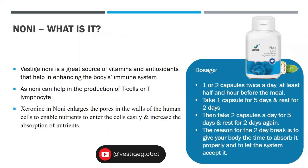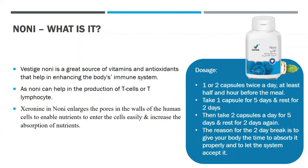The next product is Noni. Vestige Noni is a great source of vitamins and antioxidants that help in enhancing the body's immune system, as Noni can help in the production of T-cells or T-lymphocytes. The CO9 in Noni enlarges the walls of human cells to enable nutrients to enter easily and increase absorption. The dosage of Noni should be one or two capsules twice a day, at least half an hour before the meal. Start by taking one capsule for five days, then leave a gap of two days, then take two capsules a day for five days and rest for two days again. The two-day break gives your body time to absorb it properly and let the system accept it.